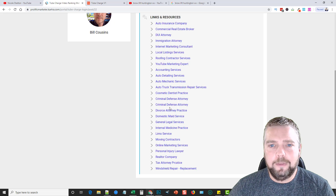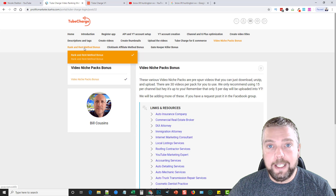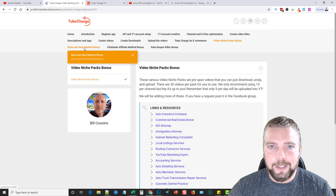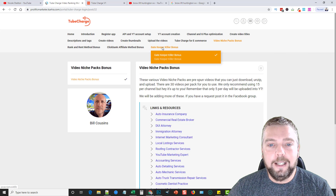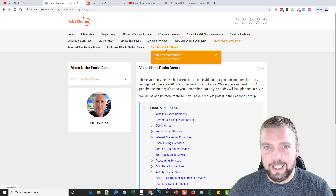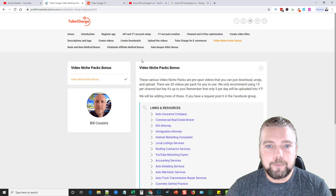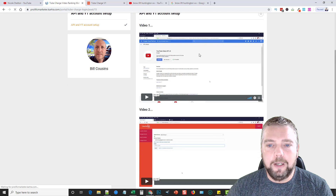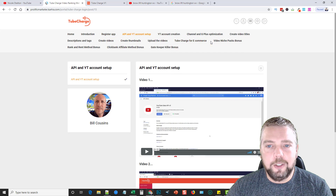Each niche pack download is a zip file of about 30 videos, already spun and ready to upload. There's also a rank-and-rent method explained — where you rank videos then rent them out to business owners — a ClickBank affiliate method for promoting affiliate products, and a gatekeeper killer bonus about getting past the gatekeeper of local businesses to reach the person you need to sell or rent to. The training is extremely well done, with detailed step-by-step videos — some sections have one video, some have two or three.